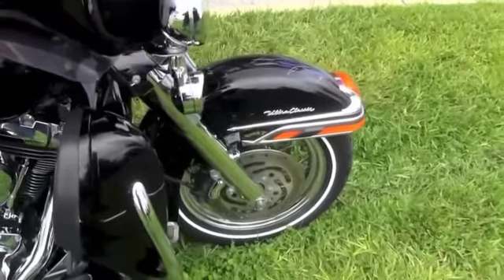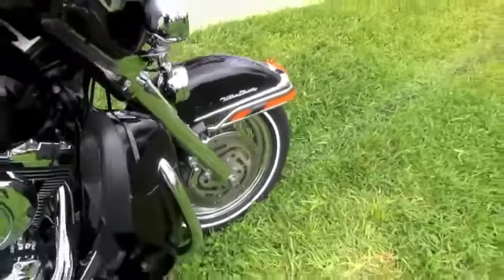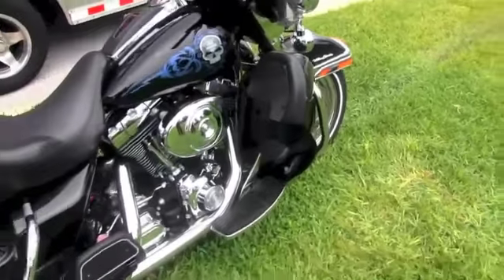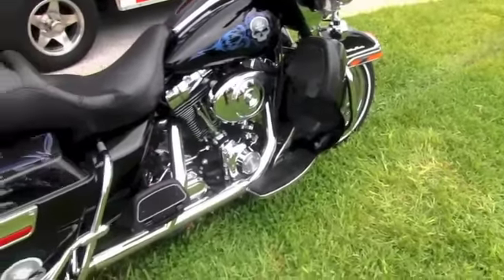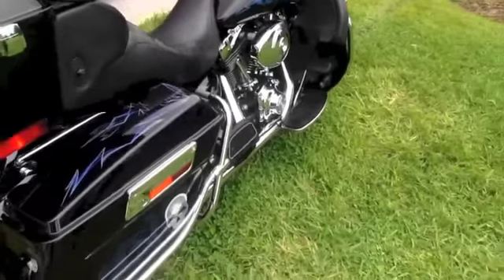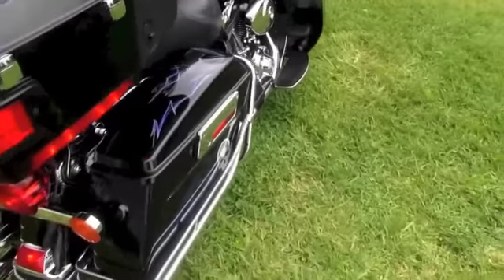The spoke chrome rims up front, black with a custom paint job and pin striping. Color match lowers with extra storage. 88 cubic inch engine with the 5-speed transmission.